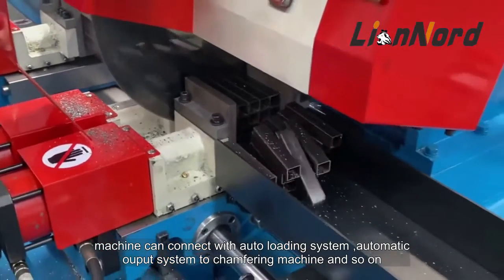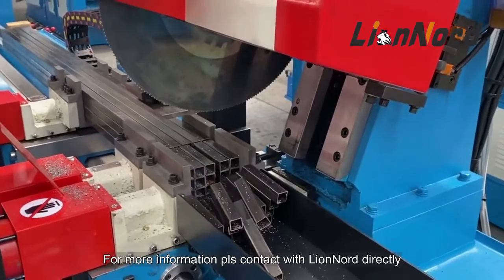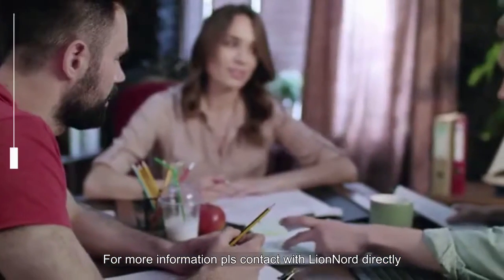The machine can connect with an auto loading system, automatic output system, tampering machine, and so on. For more information, contact Lion Nord directly.